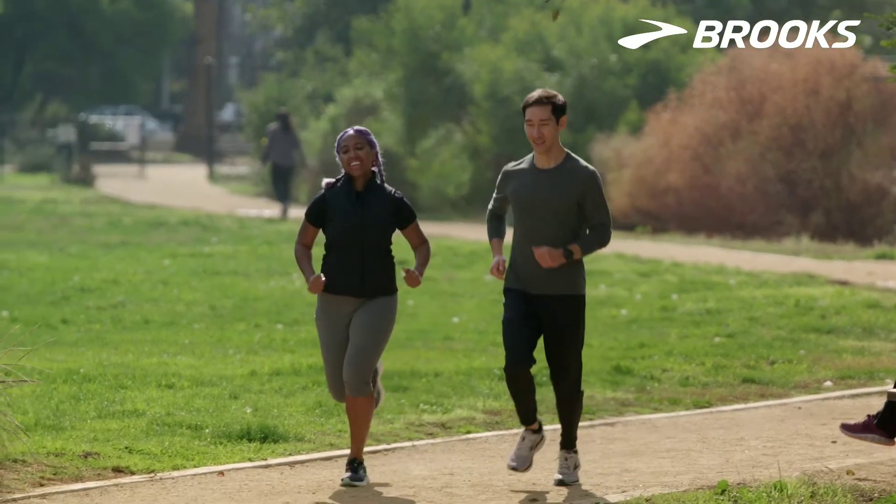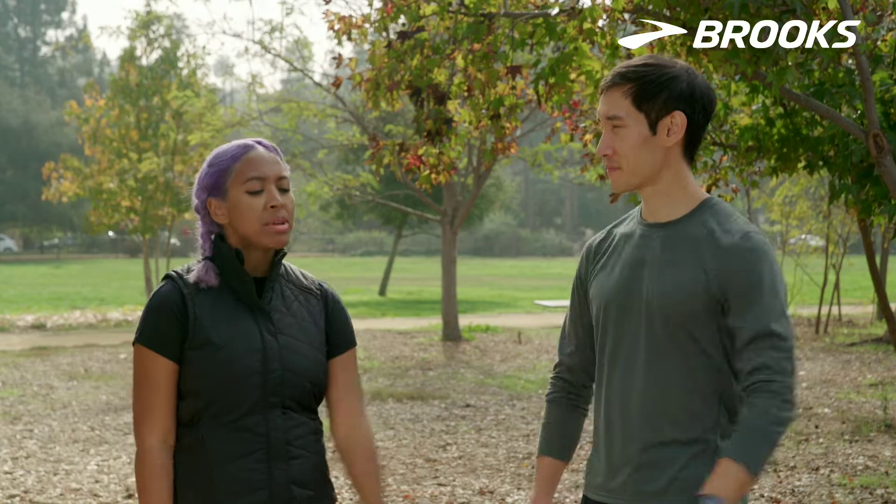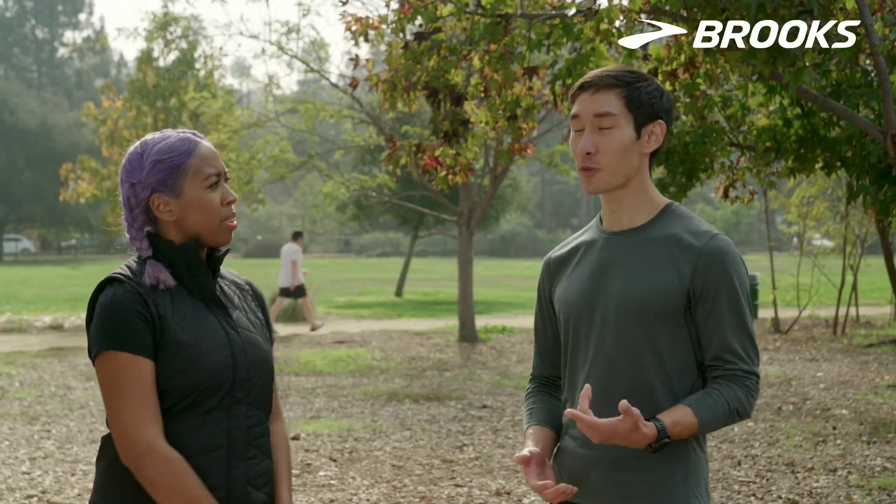I've been running for quite some time now, but something that I do worry about in continuing to run is the possibility of getting injured. How might I prevent a running injury?